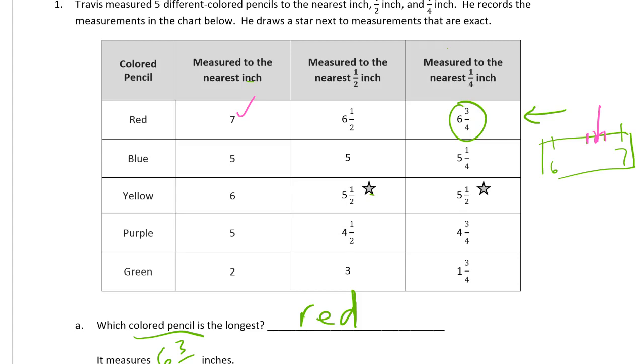Now here we have — if we were at five and a quarter, or maybe a little less than five and a quarter, then it could round down to five. As long as it wasn't right at five and a quarter, because that would round up to five and a half. So that tells me it's a little bit less than five and a quarter. It would round down to five, and then the nearest whole inch would also be five. So that works too.